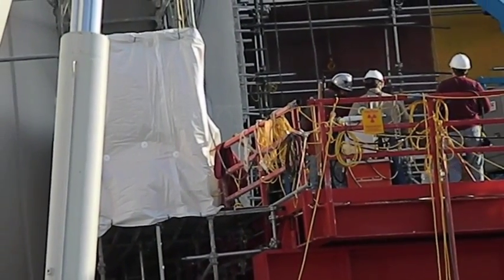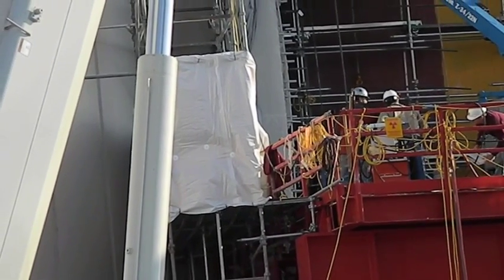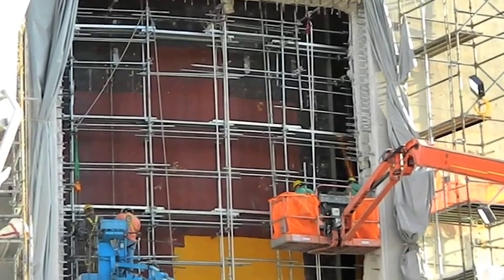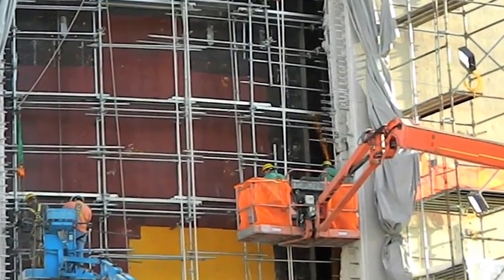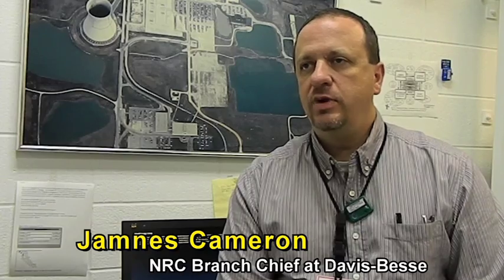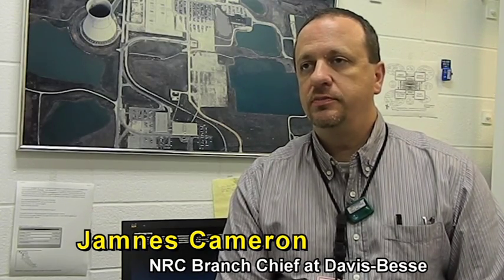Construction crews began work to replace the Davis-Besse nuclear plant reactor head in October 2011. The process involved cutting a hole in the side of these separate buildings, replacing the head, and checking to make sure the work was done safely and complied with NRC regulations. Our ultimate responsibility is ensuring that the new reactor vessel head is safe to put into service from the existing plant.